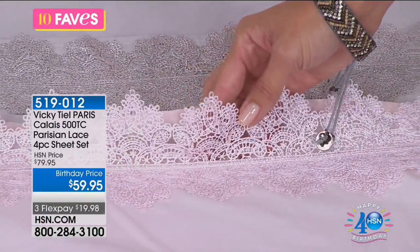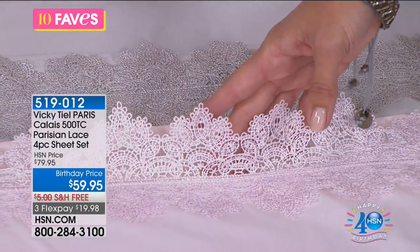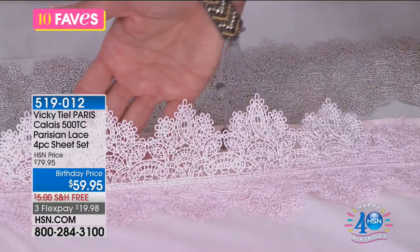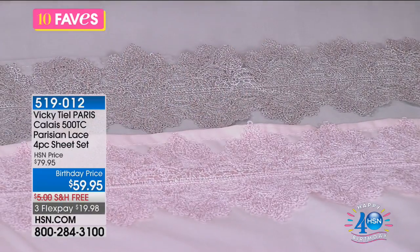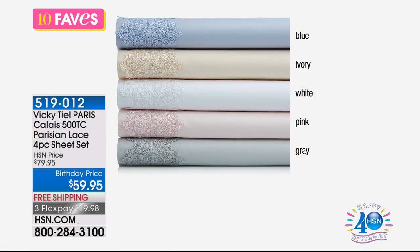500 thread count as well — imagine slipping into that nice, soft, beautiful sheet. It looks beautiful and feels beautiful. It's a medium weight — a lighter weight would be 250, this is 300. Here are all the colors: the classic ivory, that five-star hotel white, the soft pink, and elegant platinum gray. It's your choice. We've got them available in full, queen, king, and California king.